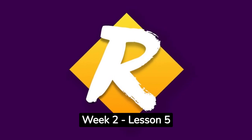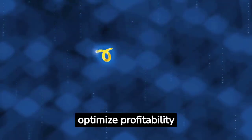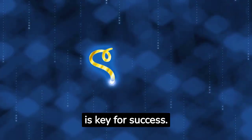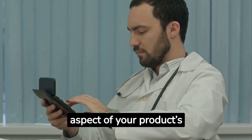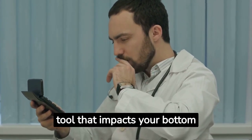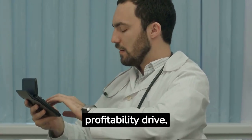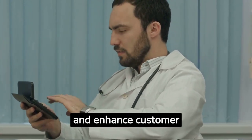Retail Fast Track Week 2, Lesson 5. Understanding retail pricing strategies that optimize profitability is key for success. Pricing is not merely an aspect of your product's positioning — it's a powerful tool that impacts your bottom line. Optimal pricing can increase profitability, drive sales, and enhance customer satisfaction.